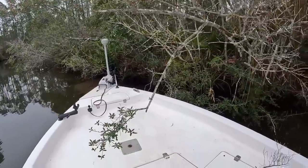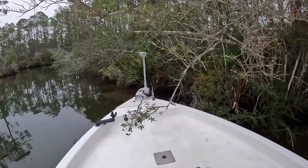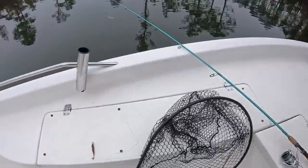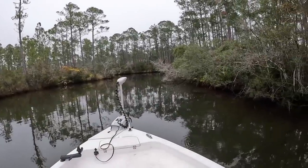That was an awesome catch — got that branch back out where it belongs. He had three more with it, and he ended up being 25 inches, so right on that upper slot. Perfect to blacken on the half shell.